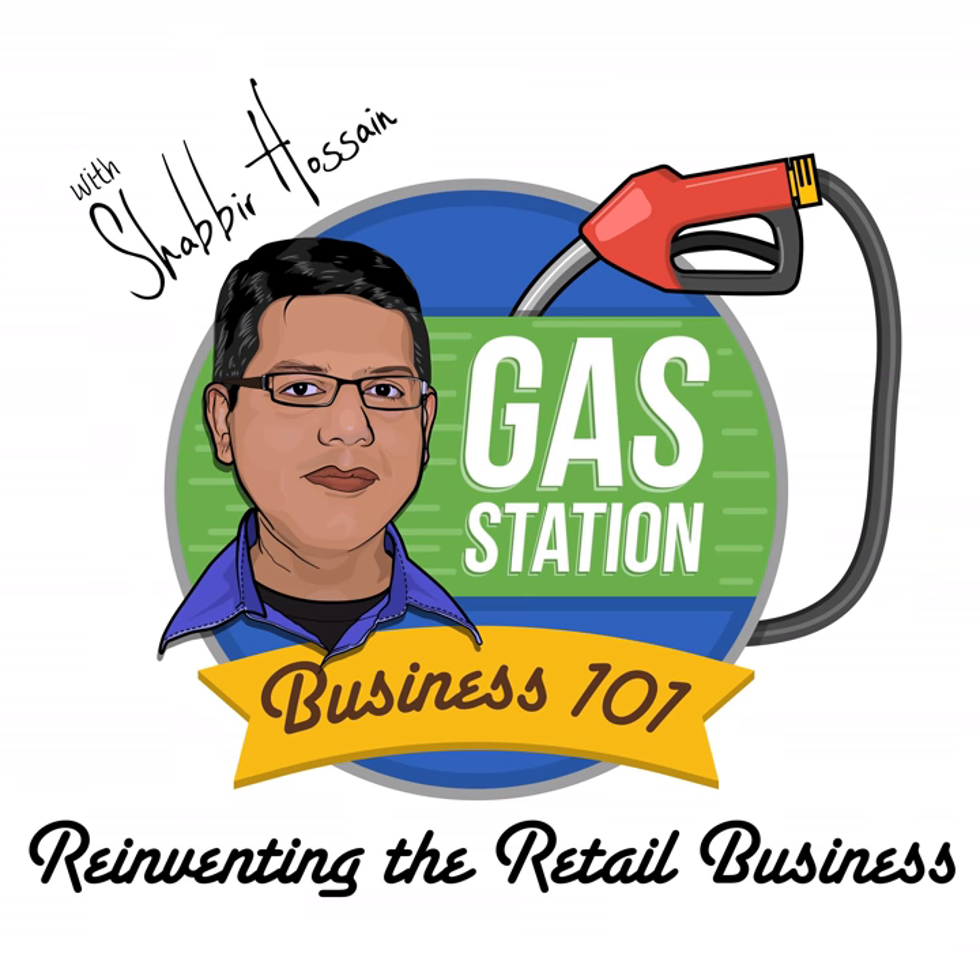Welcome to the one and only Gas Station Business 101 podcast, where you can learn all the secrets about how to start and operate a gas station business successfully and make money. This podcast is brought to you by the good folks at CSB Academy Publishing Company. And now, here is your host, Shabir Hossain.